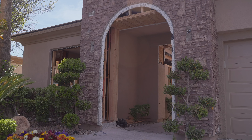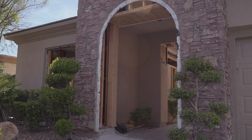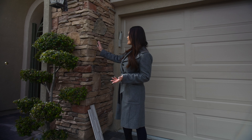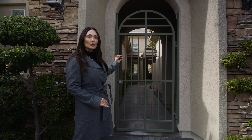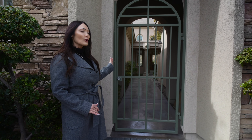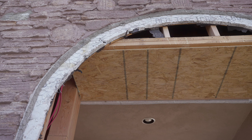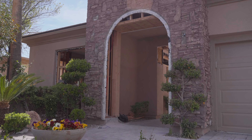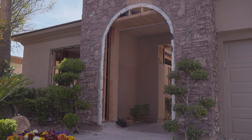Let's start here at the entryway. If you remember, I wanted to remove all of this stone, which has now been removed. We're going to change this arched entryway into a more squared-off, modern-looking entryway with a nice heavy iron gate that can be opened and unlocked from the inside, making this courtyard super safe and secure.